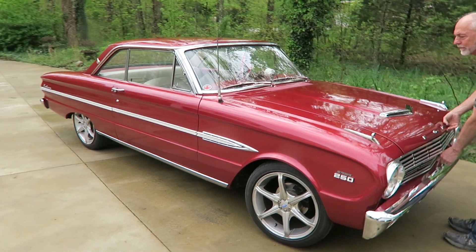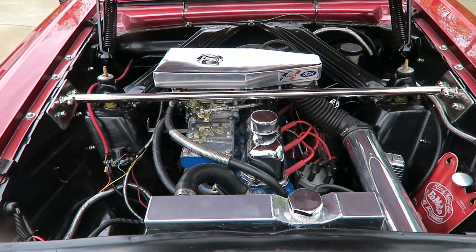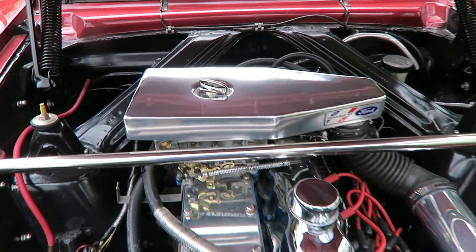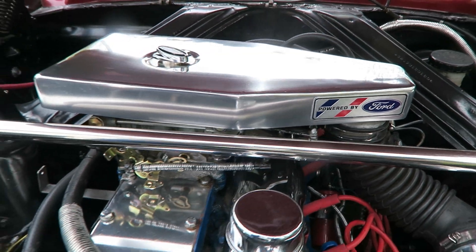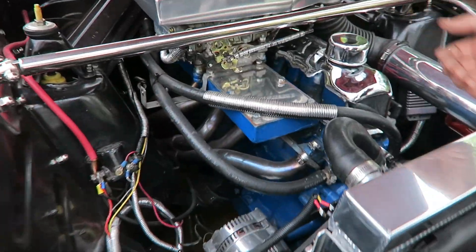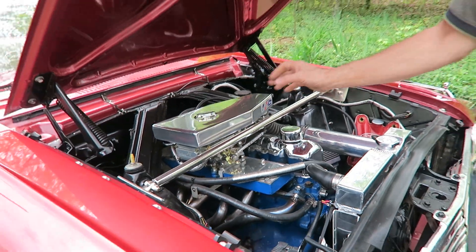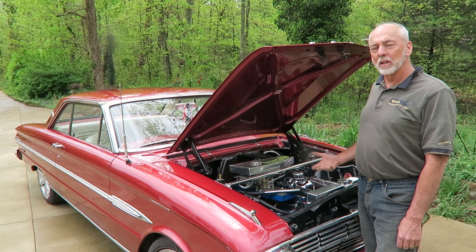The car originally came with a 170 cubic inch six-cylinder, which was fine but just didn't have the pep I wanted, so I upgraded to a 250 cubic inch. These engines came with a small log intake and a one-barrel carburetor — you couldn't do much for horsepower with that. So I cut the log intake off and built my own four-barrel intake. I now have a 390 CFM Holley carburetor on it, and the head has been ported, polished, and milled to 48cc.